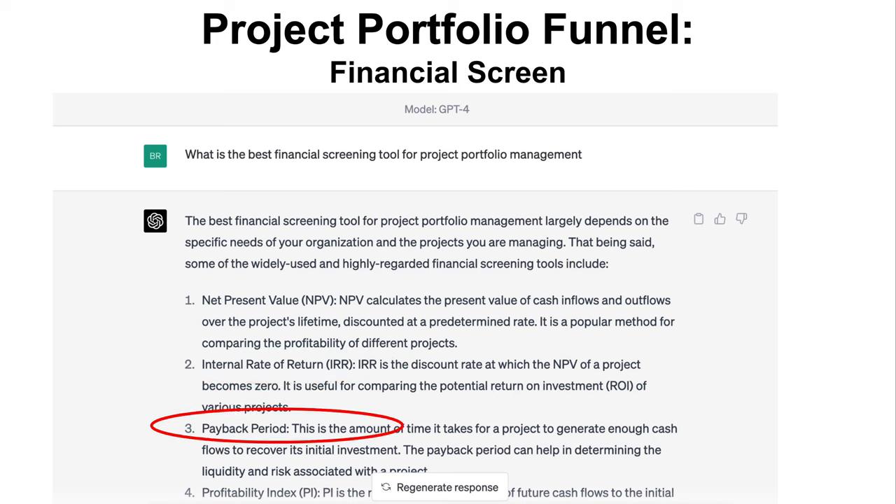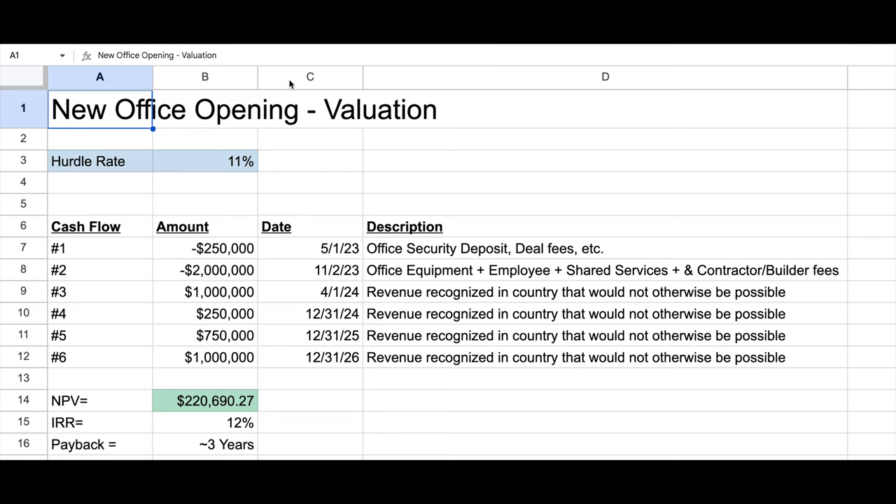Payback period means the time it takes for a project to cover its initial investment — if it costs a million dollars, how long until you get that million dollars back in value? It's not an especially great tool, but it's a helpful measure and a lot of executives do look at it. I created this spreadsheet in Google Sheets since everyone has access to it. We're going to use the example of a new office opening, which I love because it brings in IT, finance, legal, physical facilities, capitalized assets — so many variables.